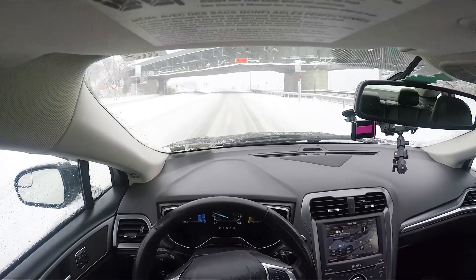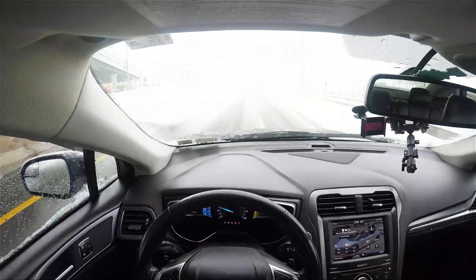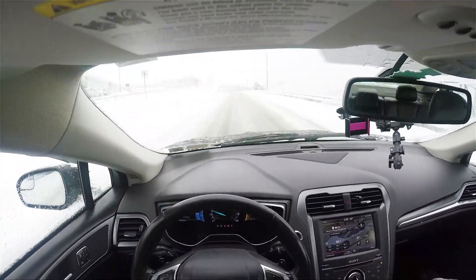The Goodyear all-season weather-ready tires are the best. I can literally vouch for those tires.